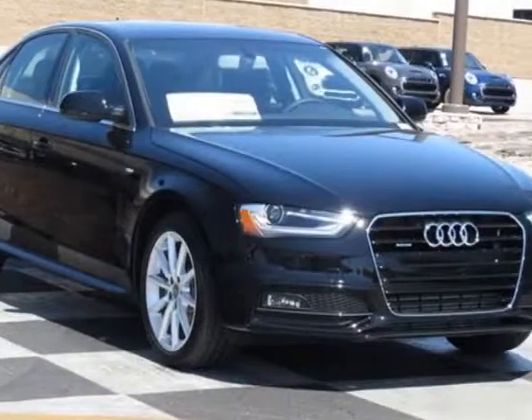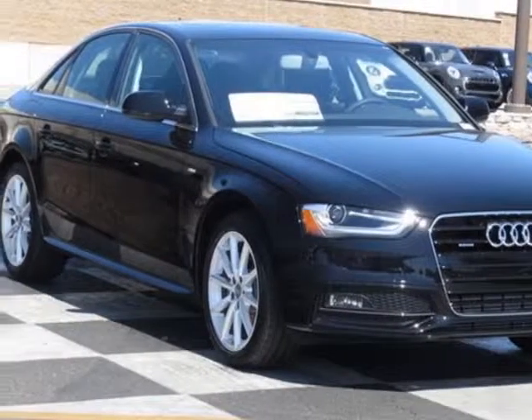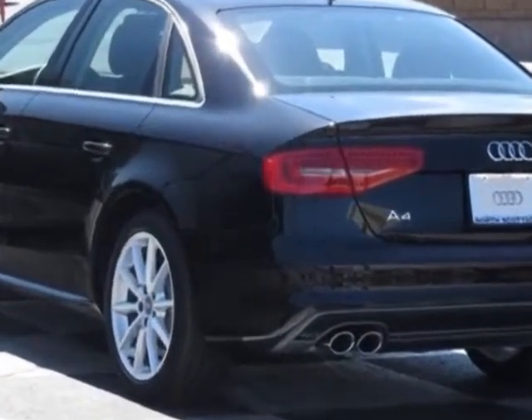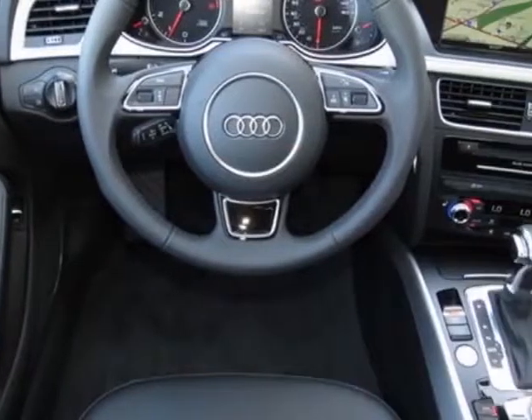Check out this new 2015 Audi A4. For your protection, this vehicle has a full factory warranty. This vehicle gets an estimated 20 miles per gallon in the city and an estimated 29 on the highway.